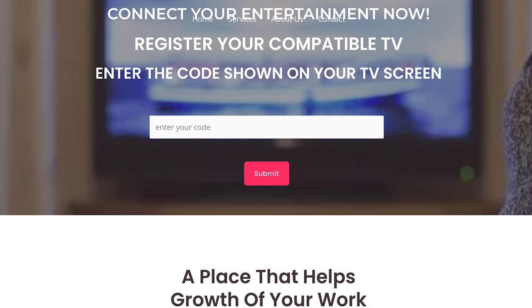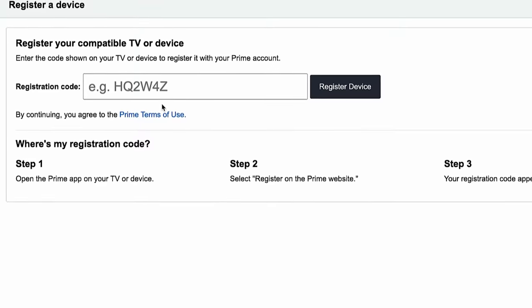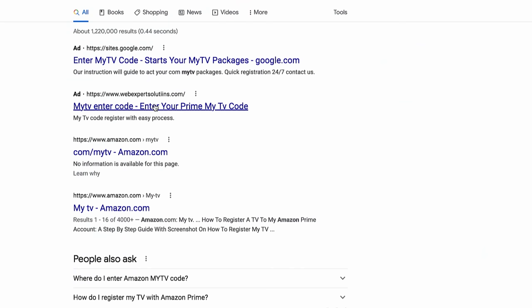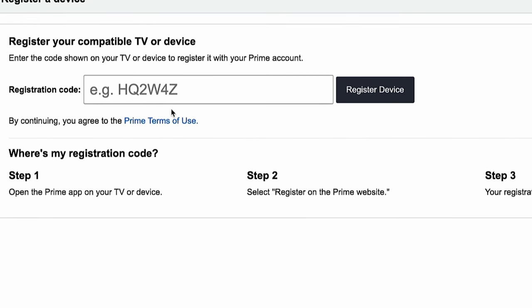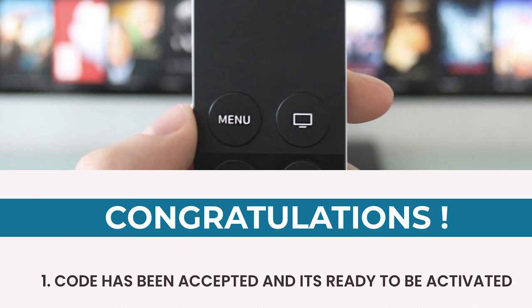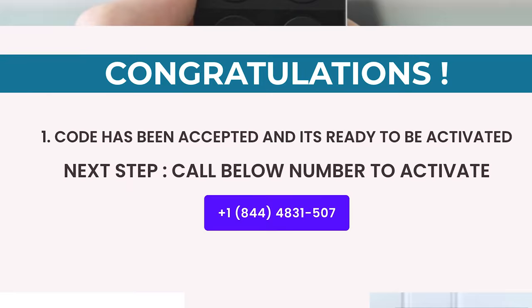These are copycat websites designed to look like Amazon. But if you're in a hurry, distracted, or you've never done this before, you're not going to notice the difference and you're just going to click on the first thing that looks right. If you go to the scam site, they just want you to put in the code. But it really doesn't matter what you put because you're going to get the same message every single time with a prompt to call them.